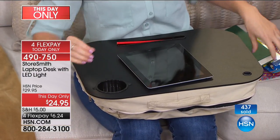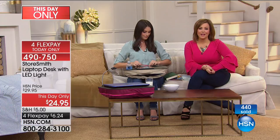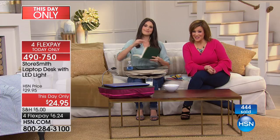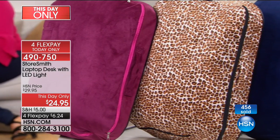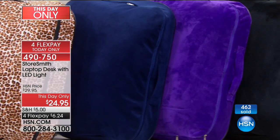This is the ideal thing for you and it's a perfect gift for anybody — your portable workstation. Six dollars and 24 cents to get it home. The price cut and flex pay all expire tonight at midnight. This is the only airing of the day. We've got the plum, the leopard, the navy, which is the most popular right now, plus purple and black. Item number 490750.